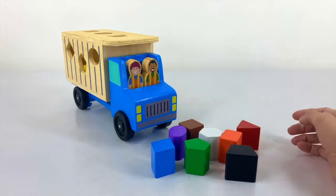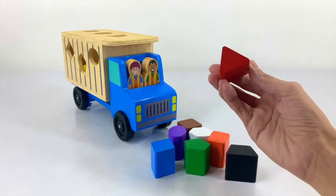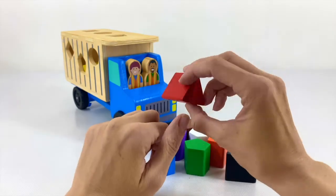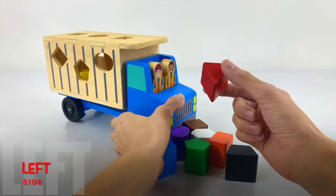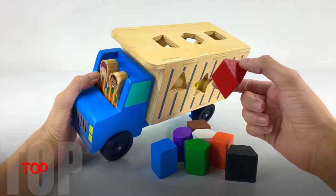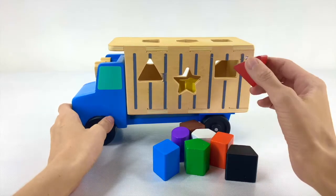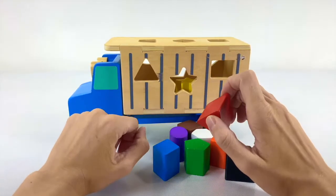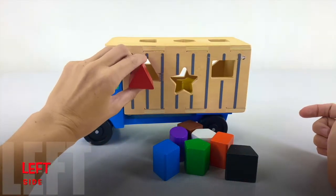Which shape should we do next? Triangle? The triangle is red, and it has 1, 2, 3 points and 3 sides. Does this shape go on the left side, the right side, or the top? It goes on the right side. Now, is this one in the middle, on the right, or on the left? On the left — you're right. It goes right there.